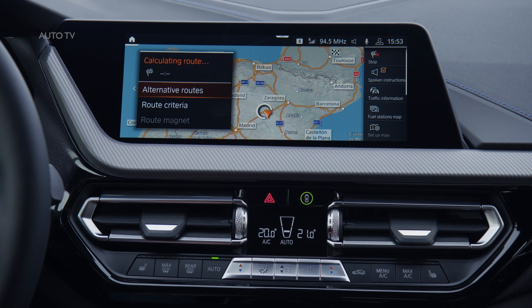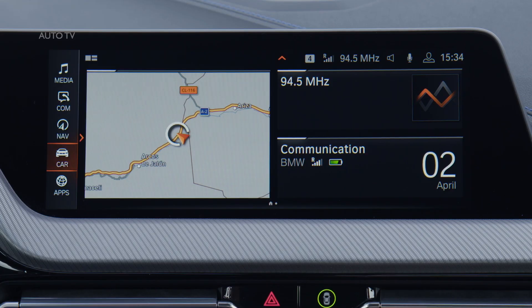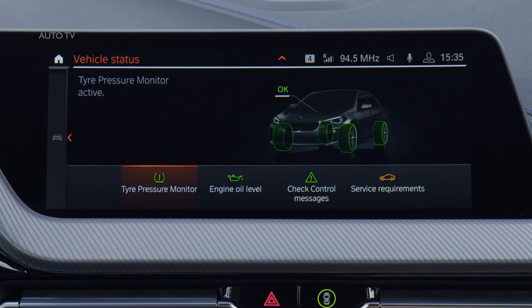These include backlit trim strips, making their debut in a BMW as an option. They come in three different designs with six switchable colours and create compelling translucent effects.